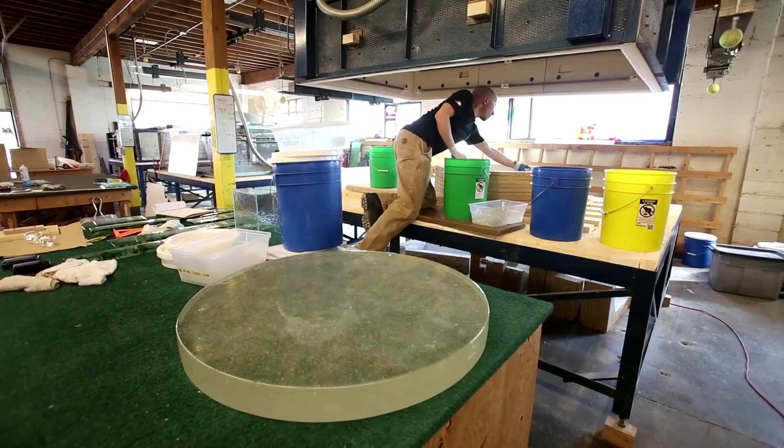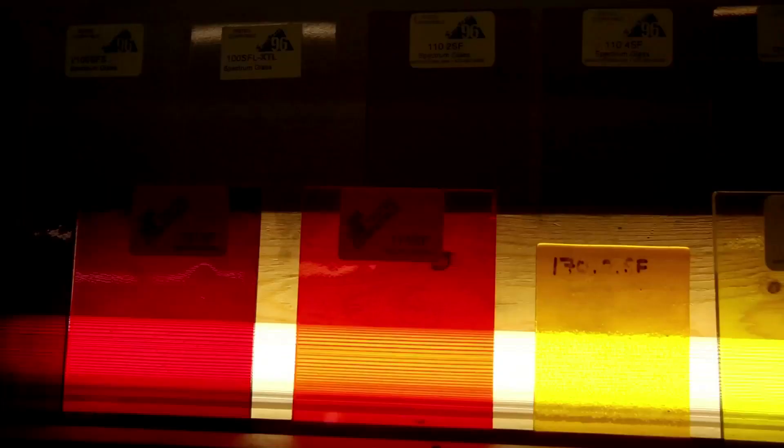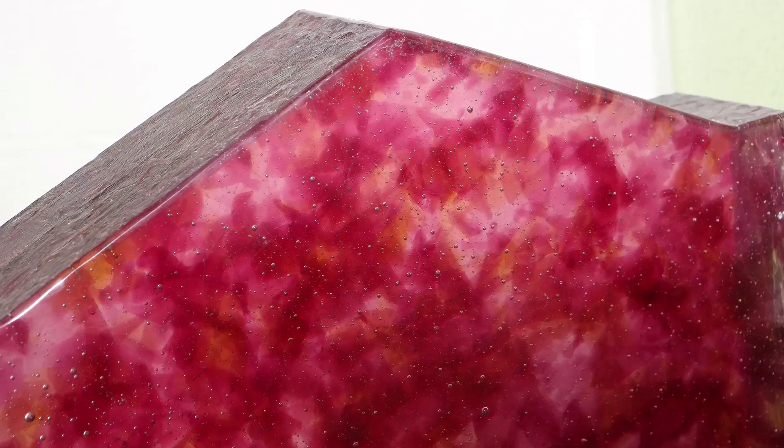We always finish off the piece by loading a bunch of clear on the top so that it gives the illusion — once it's melted all together — of the glass sort of floating in stasis, frozen in time in liquid.